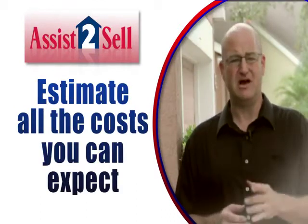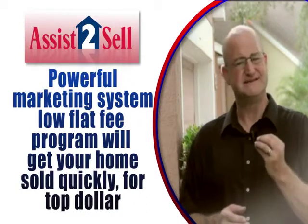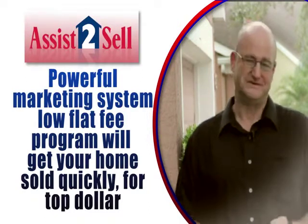We also prepare an estimate outlining the entire cost you can expect while selling your home. You'll also learn how Assist-to-Sell's powerful marketing system and low flat fee program will get your home sold quickly for top dollar, all while saving you money.